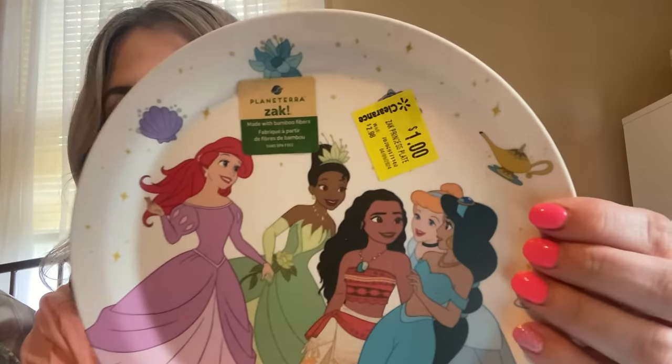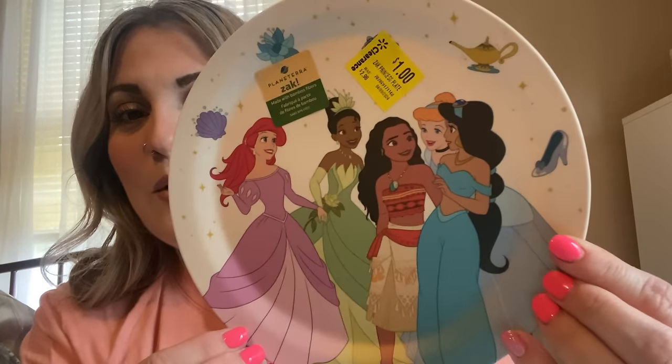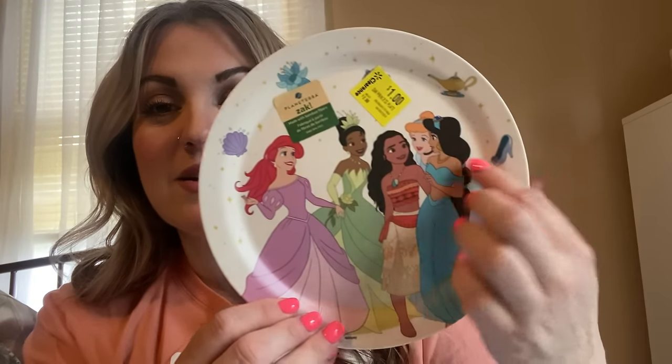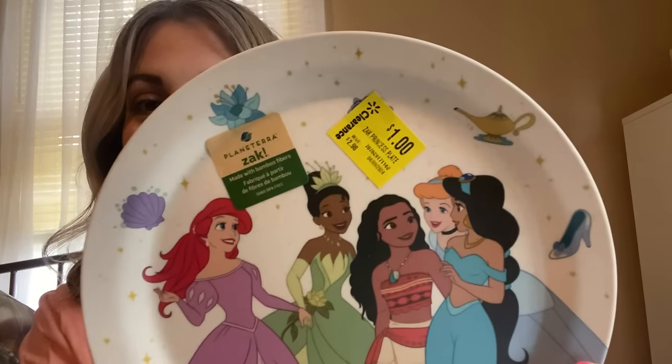Just one little bag from Walmart but it's amazing. Look how cute that is — it's by Zach, I think that's how you say it, but it was a dollar. This was not normally a dollar; this was originally about $2.98. We'll probably save it — Marley will probably love it, one of my daughters loves Princess Tiana. I found that for only a dollar and you could also use it as a gift.